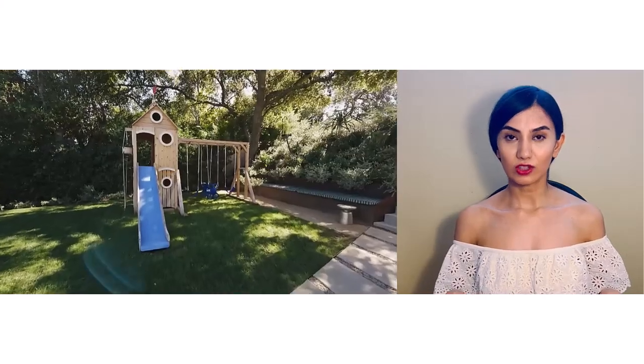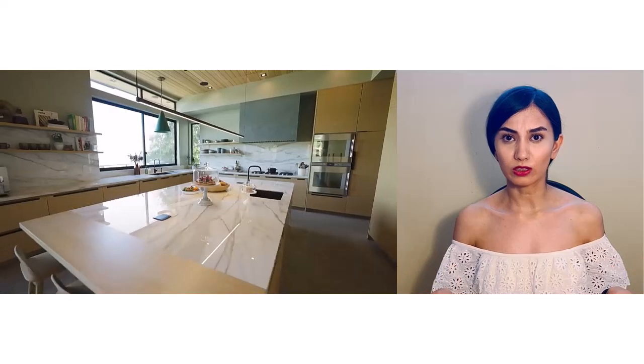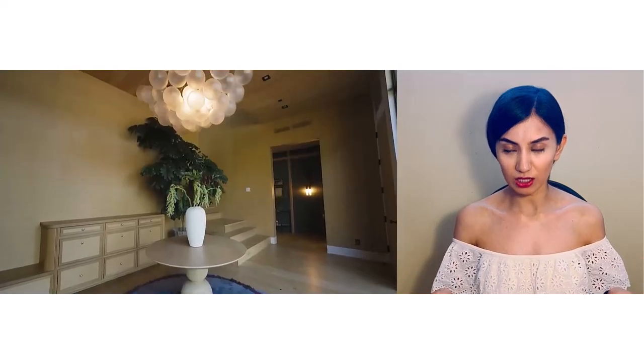My first video will be about Jesse Tyler Ferguson's house in Los Angeles with his partner. By the way, they are so cute. This video is one of the latest from Architectural Digest and their house is so homey — not just like a stage, if you know what I mean. This is my first time doing this kind of video. I'll be looking at the pictures and videos here on my laptop, you can see me here, and the video and pictures over here. I hope it works out just fine.